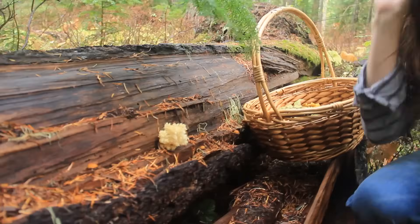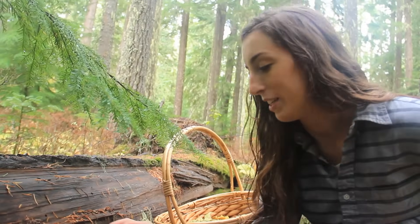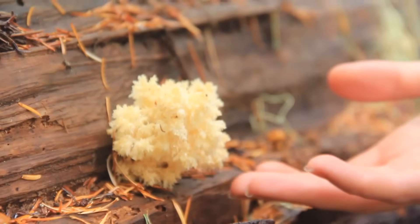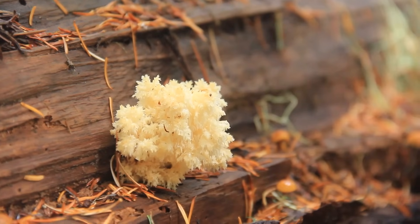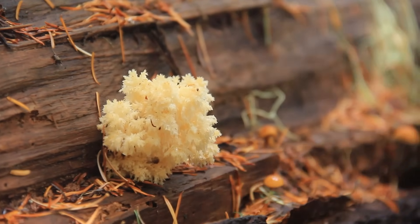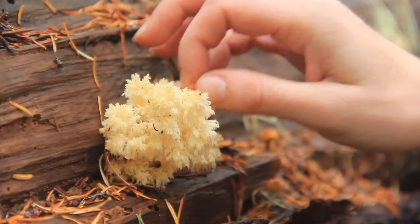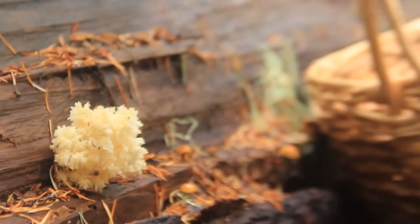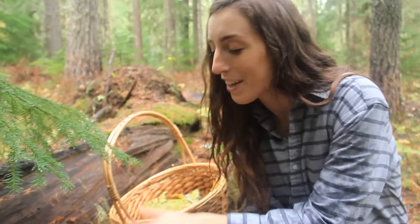Look at this little one — I'm not even going to pick it. You can see how it has these little spines on it. It's so tiny; normally they're a little bit larger than that, but this is what the bear's head looks like. Kind of hard to describe to somebody when you're trying to explain what this crazy mushroom looks like, but at least we're successful in finding one.